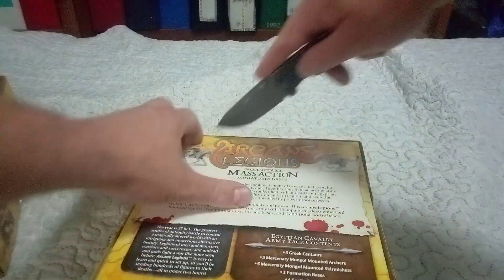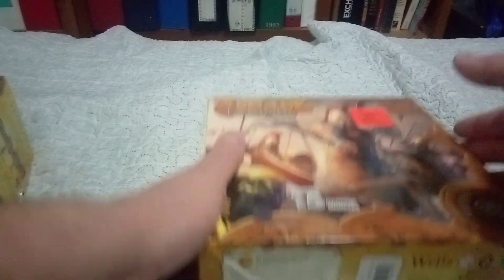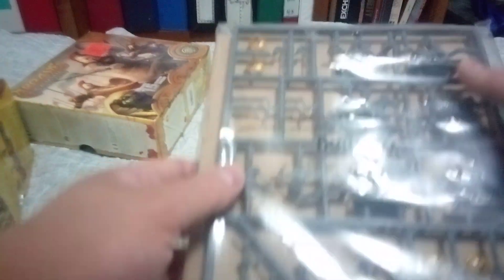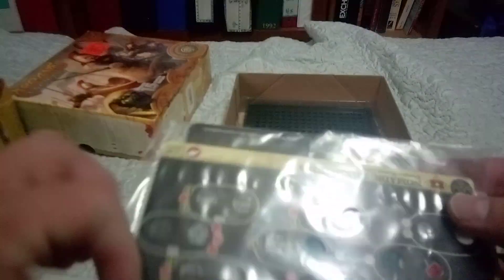I may or may not attempt one day to build these things and then basically show them off to you guys. This one has the horses. Some of these look like — see this? Why would you make it where you have to put a hand on? The hands are not put on there. That's just frustrating to me. I personally don't like that. I know there's people out there who don't mind that stuff, but me personally, I don't like it.